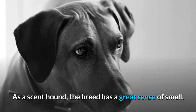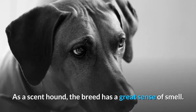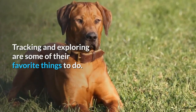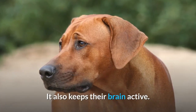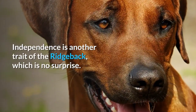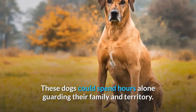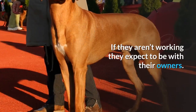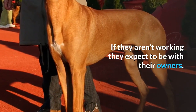As a scent hound, the breed has a great sense of smell. Tracking and exploring are some of their favorite things to do, and it also keeps their brain active. Independence is another trait of the Ridgeback — these dogs could spend hours alone guarding their family and territory. If they aren't working, they expect to be with their owners.